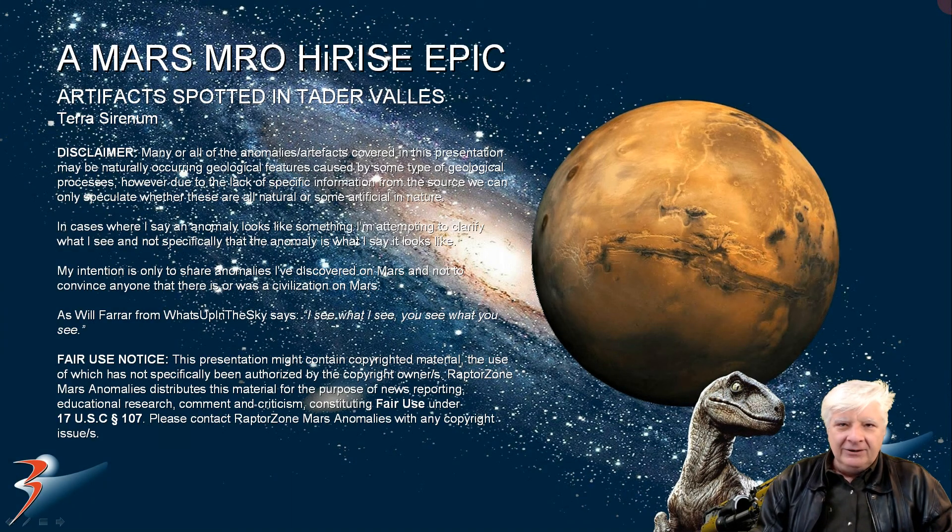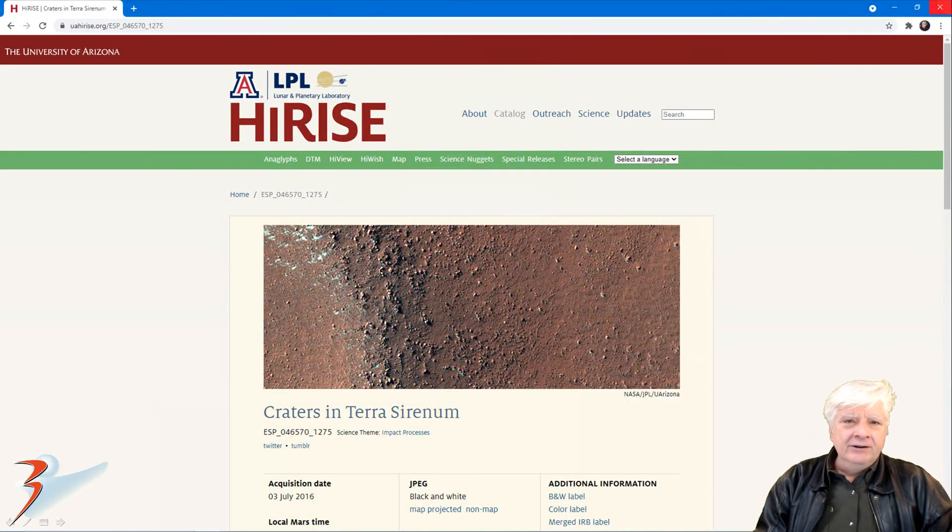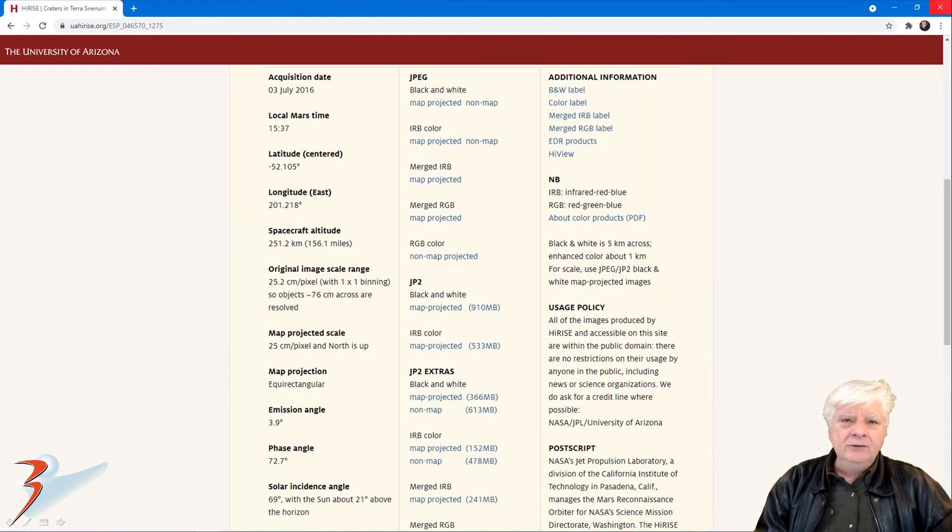Hello and welcome back everybody. I hope you're doing well today. We're returning to Teide Vallis, to a new site I discovered in this region called Terra Serenum. The high-rise photograph we're analysing here is called Craters in Terra Serenum, acquired on the 3rd of July 2016 at 25.2 cm per pixel. I'll be showing you images cropped from the JP2 black and white map projected file, just over 900 MB in size.